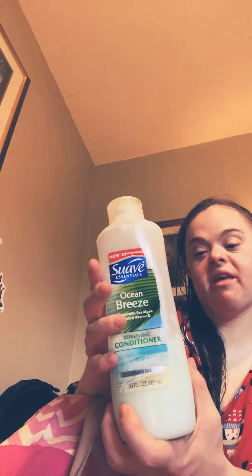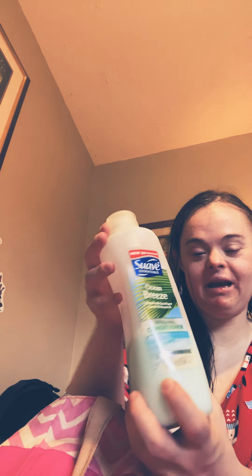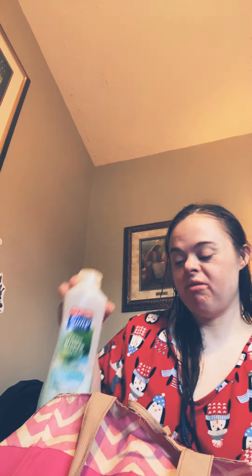And this is Olsen Breeze refreshing conditioner. I have to get some more of it because I'm in love with this product on my hair. That's my conditioner that I use on my hair.